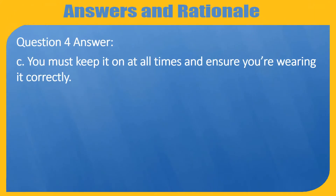Question 4. Answer C. You must keep it on at all times and ensure you're wearing it correctly.